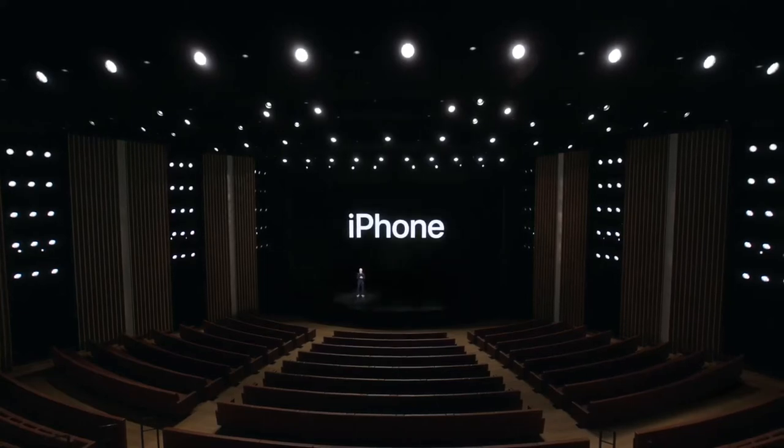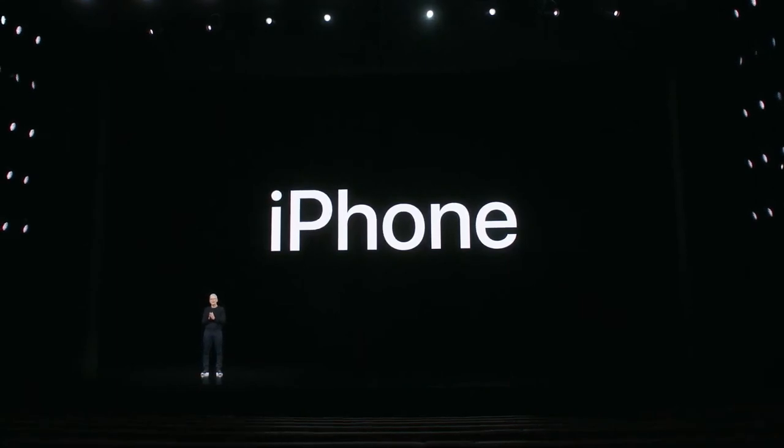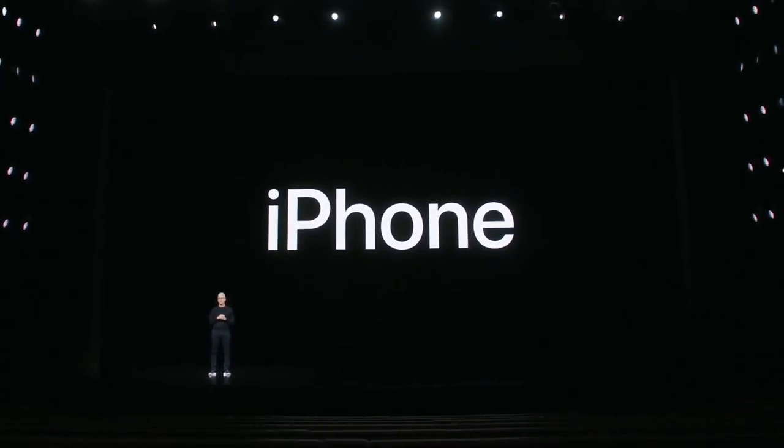Now let's talk about iPhone. iPhone is an incredibly powerful and personal device. It's the product we use the most every day. With amazing capabilities, iPhone has changed our lives and has never been more indispensable than it is now. It's been another big year for iPhone.